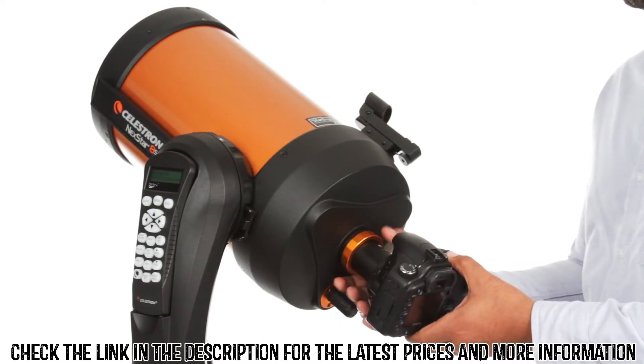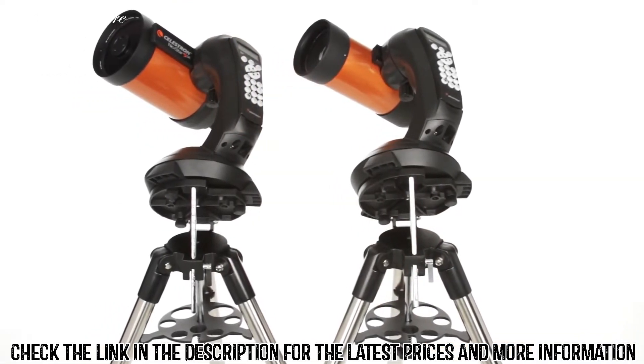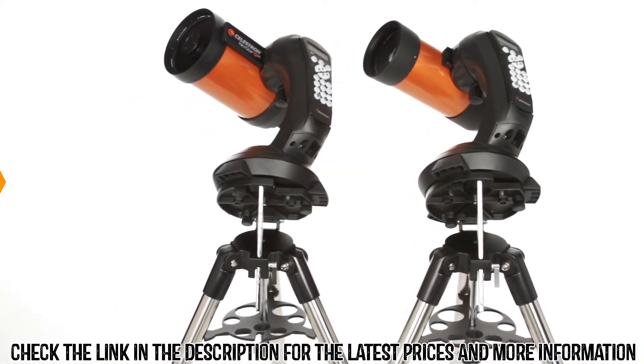You can even get started in astrophotography with your NexStar SE — just attach any Celestron planetary camera or your DSLR. The four and five inch models also include a wedge for long exposure photography.